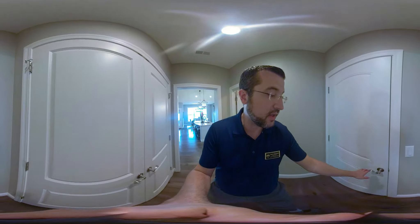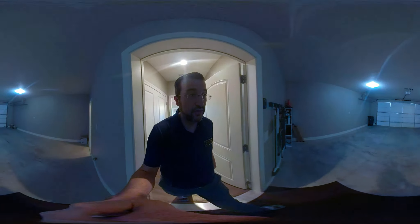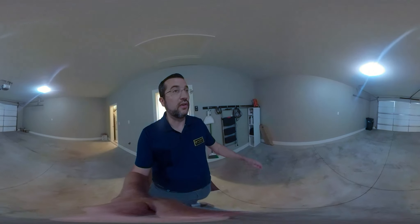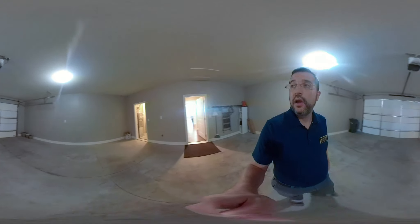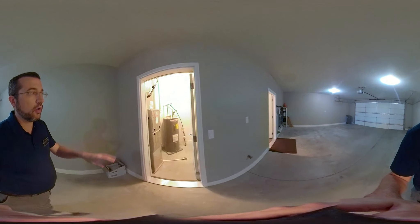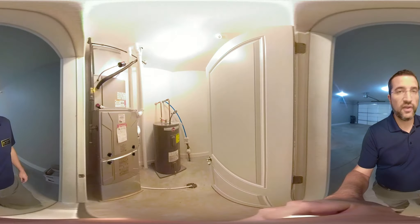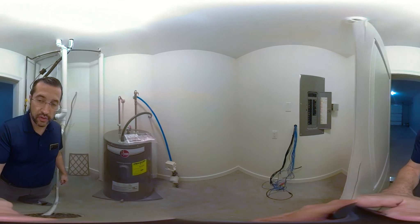We'll go out to the garage — it's a big two-car garage with plenty of room for extra storage racks up top. Something I like about these condos is they've put the utility room here off of the garage, so it's easy to get to. Water heater, furnace, and electrical are all in here.